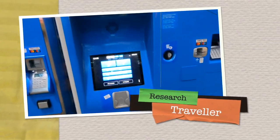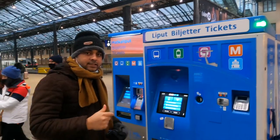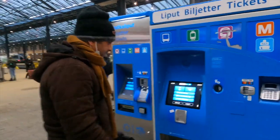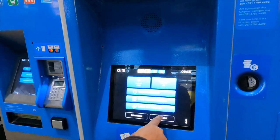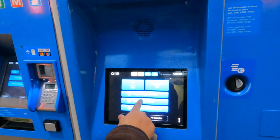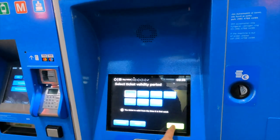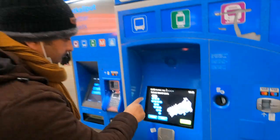Now I will show you how to buy a day ticket in Helsinki. So here two languages are available, so I select English. Buy single ticket, buy day ticket, top up your Helsinki card. So I buy day ticket, day one, and continue.